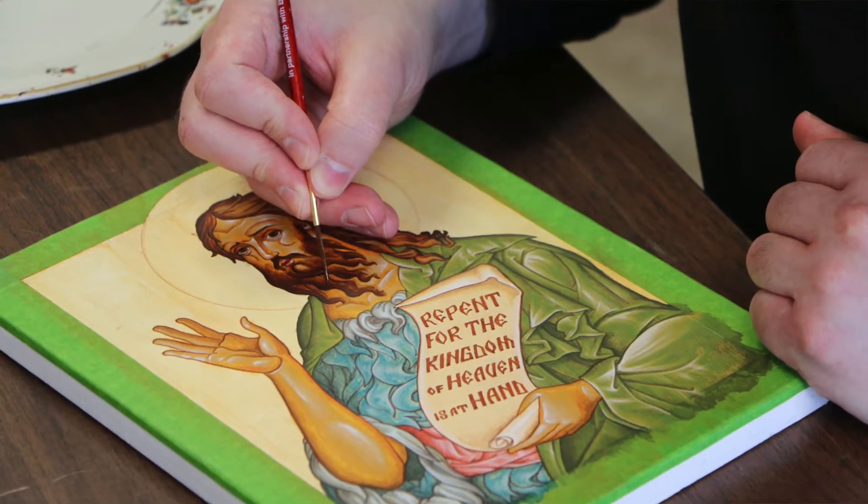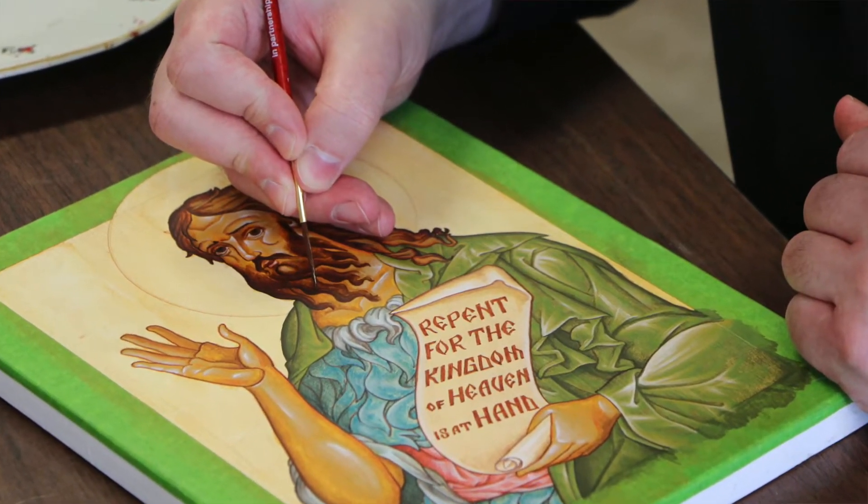Throughout my life, in coming to discern what I would be doing with that, I really thought that should be something that came into my vocation. So I don't consider it just a hobby — I consider it a charism that God has given me.